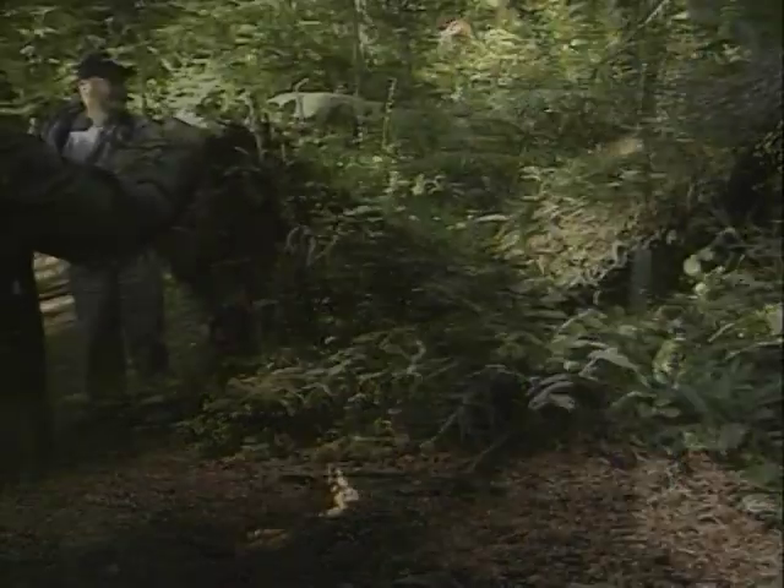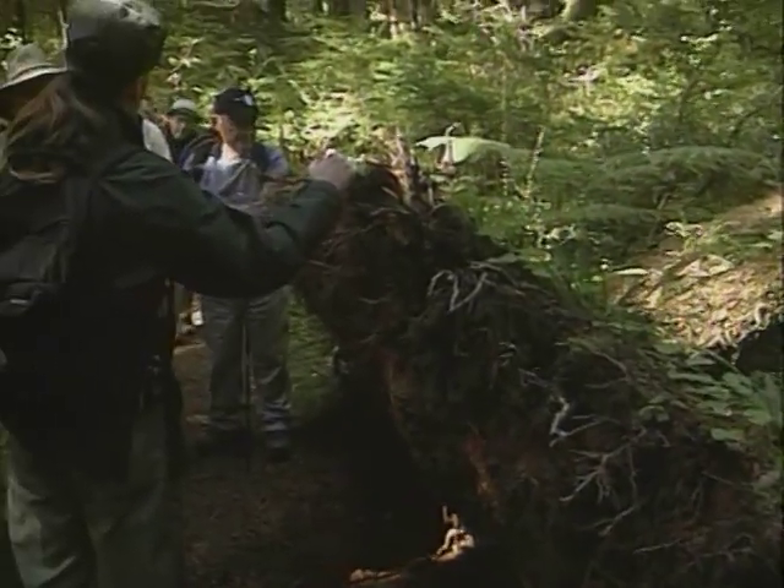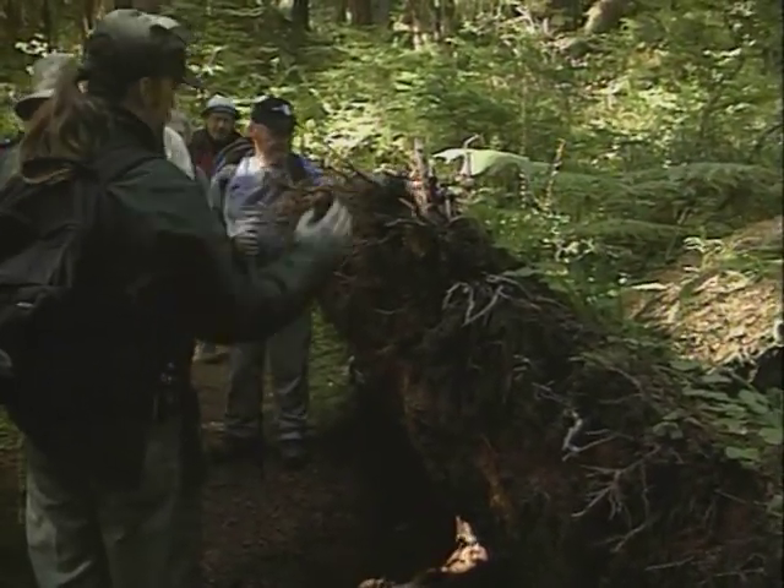Underneath the canopy of the Quinault Rainforest, the ground is teeming with life — evidence that this world biozone is active and growing every second. Guide Daniel Hall and his hiking group are halfway through their three-mile Gatton Creek adventure. This is a really good place to mention the shallow root systems that we have here in this forest.